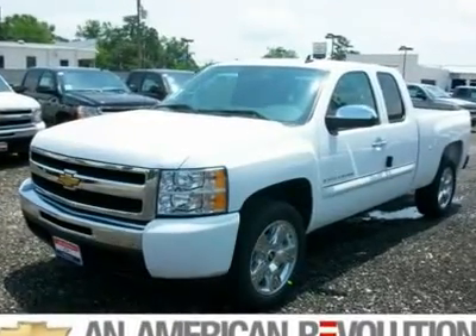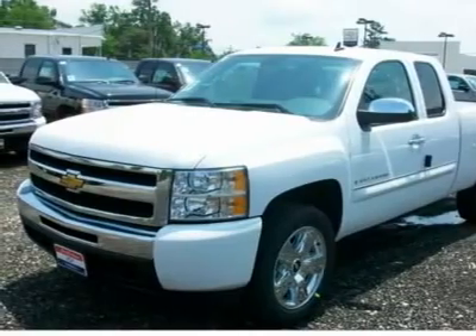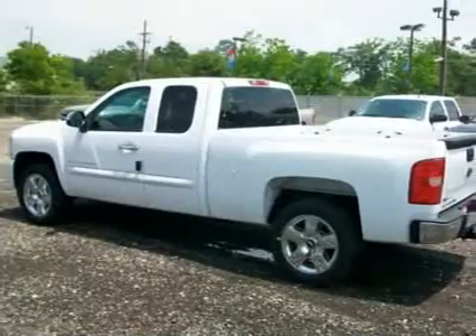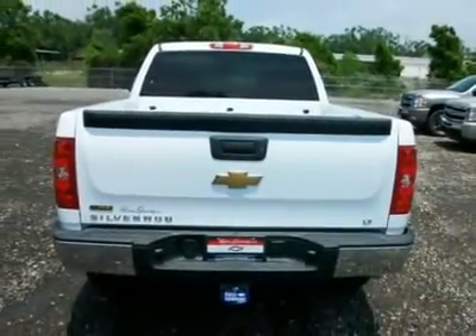This Silverado extended cab is loaded with equipment. It has the LT1 package, 5.3L V8, all power, steering wheel radio controls, Bluetooth, keyless entry, CD player, trailering equipment, and locking differential.